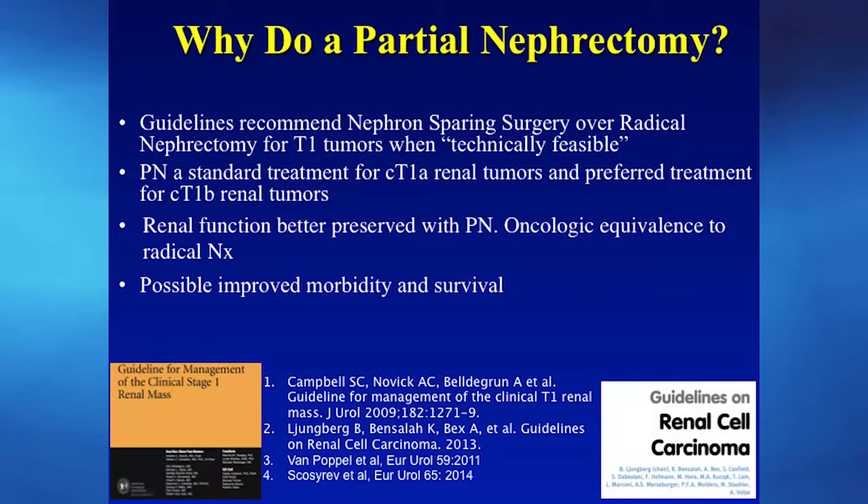Why do a partial nephrectomy? The data is very solid from our own organizations in the United States and in Europe supporting guidelines of a partial nephrectomy whenever possible for kidney cancer. This is now the standard treatment for small renal masses, and the data shows that renal function is better preserved when a kidney-sparing approach is used. There's also evidence for improved morbidity and even survival with a partial nephrectomy.